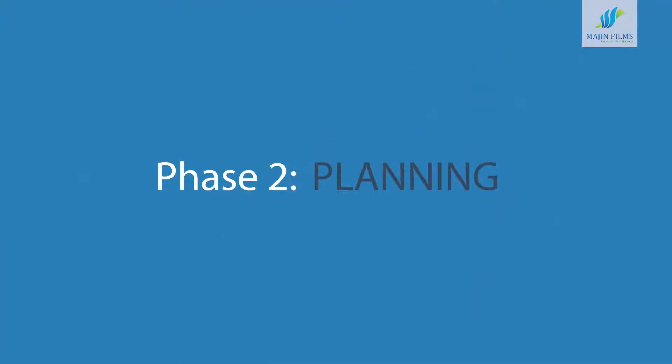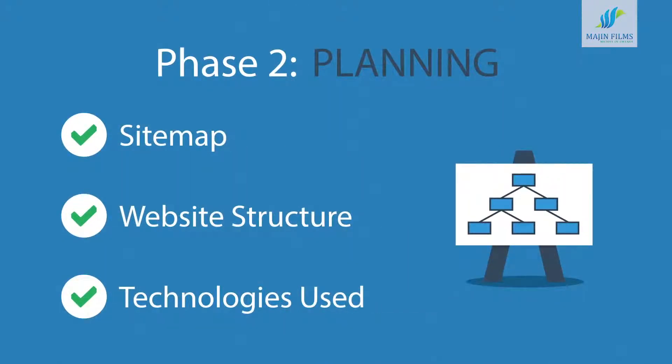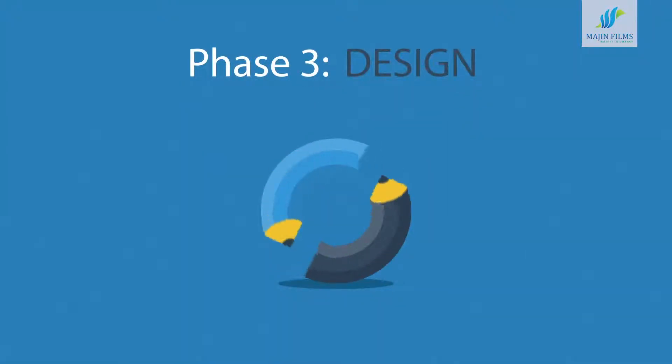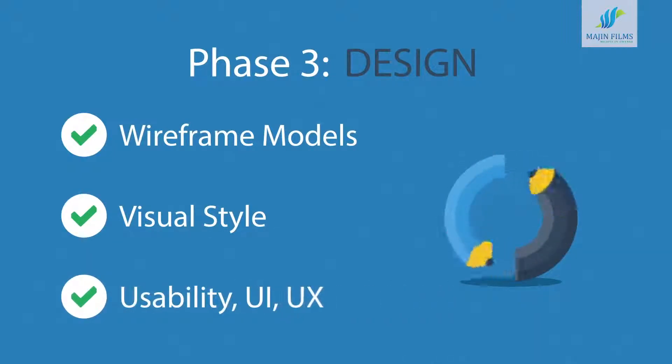Phase 2: Planning. A plan includes a definition of the sitemap, structure, and technologies that we're about to use. Phase 3: Design. Not only do we focus on wireframe models and the visual style in this stage, but also on the usability of the user interface for the best possible user experience.